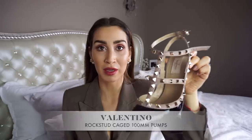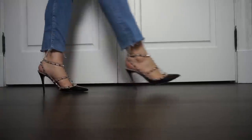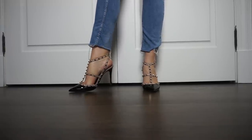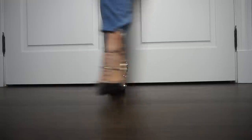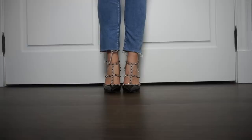My third best luxury high heel purchase is the Valentino Rockstud Caged Pump in the 100 millimeter heel. I got the black patent leather with nude straps and light gold studs. I am absolutely obsessed with these. I debated getting them for the first three years they came out, telling myself they probably wouldn't stay in style — but they kept coming back season after season. I told myself that if I still loved them after three years, I'd get a pair, and I've never regretted it. They're super comfortable — I can dance in them — and if you've been eyeing them, I would not hesitate.